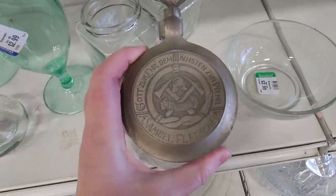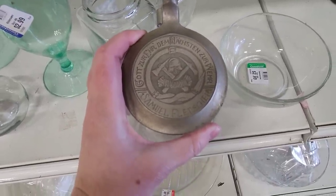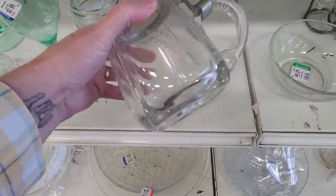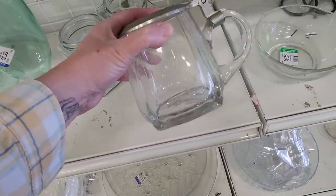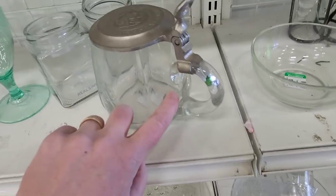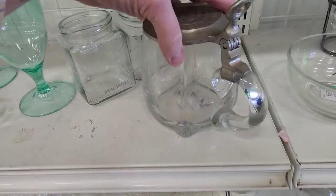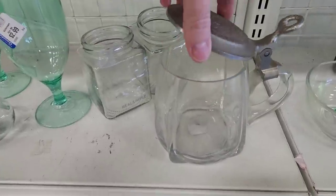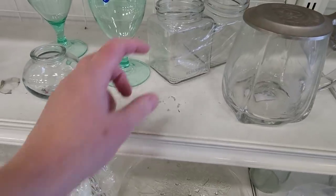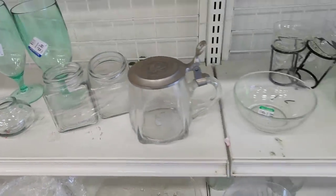Over here we have a German stein that looks like a fireman — dedicated to a fireman in Germany. $2.99 for that. But it has a crack here. It also has a little wheat design. I think this is Real Simple — that used to be a magazine. I don't know if they still have that magazine.